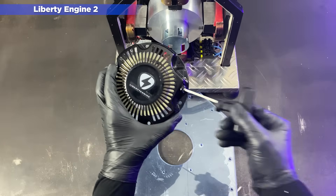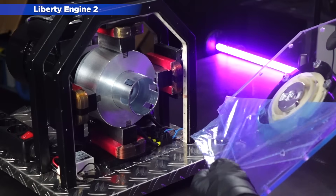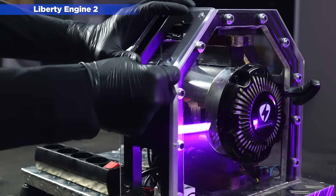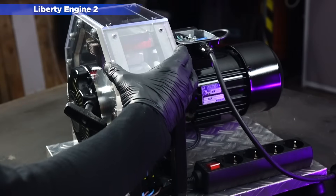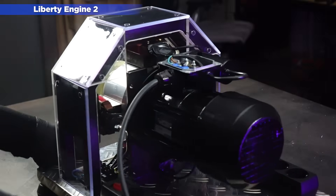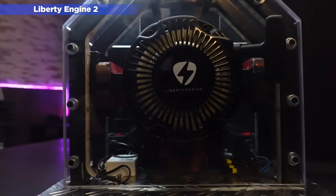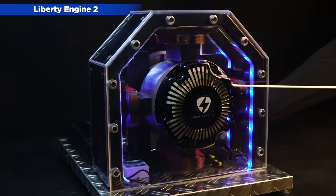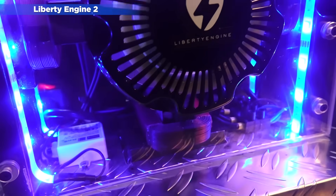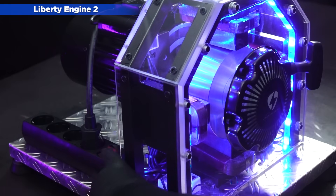In this new engine, we decided to improve the starting system, incorporating a manual handle much more practical than in the Liberty Engine 1.0. We also had to build a structure around the generator, and we enclosed it with methacrylate to avoid trapping accidents, and also to give it a much more futuristic look than the Liberty 1.0. The problem is that this made the generator much heavier to carry by hand. The design of the engine is much more attractive than the previous version, and it also doesn't overheat and is much more efficient as it has no belt or pulleys to drive it.